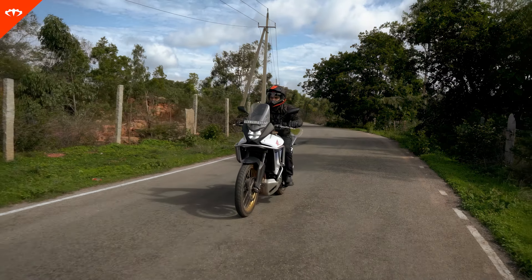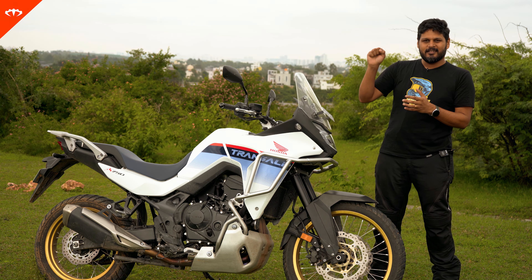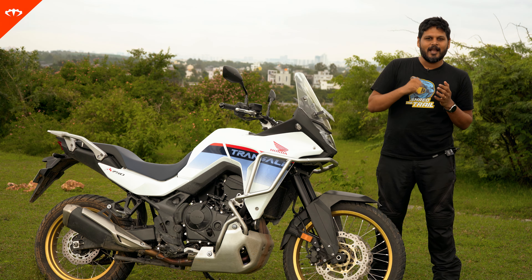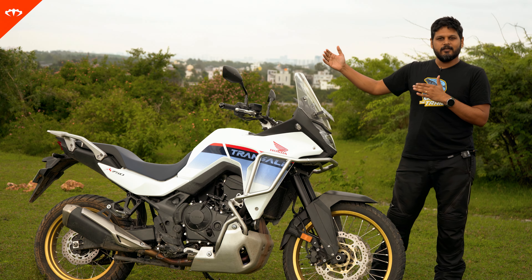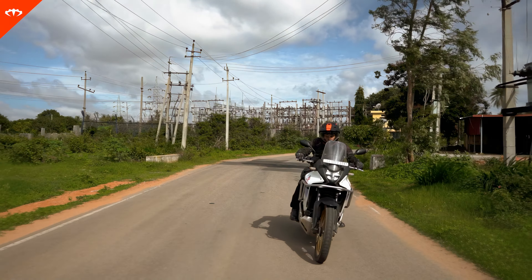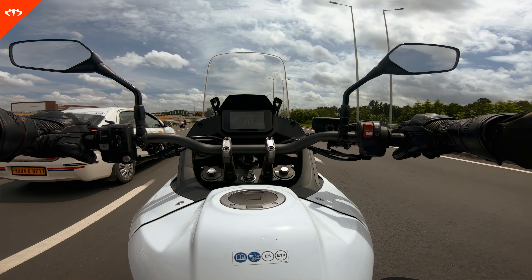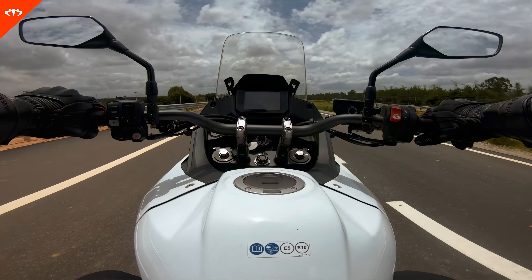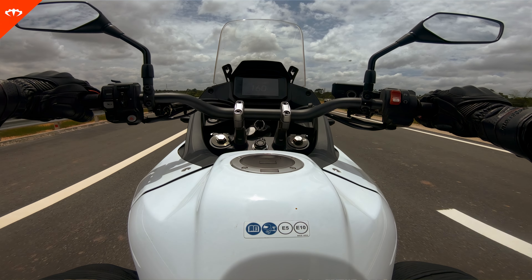When it comes to actual mileage — kilometers to the litre — well, going by the dashboard, depending on how happy your throttle hand is, it shows numbers ranging from 15–16 all the way to 30–31. If you're taking it easy, it shows 30–31. On average, if you ride it sensibly, you get around 20–25. If you're really gunning it off-road and generally always pushing it, you're going to get about 18–19 to the litre.